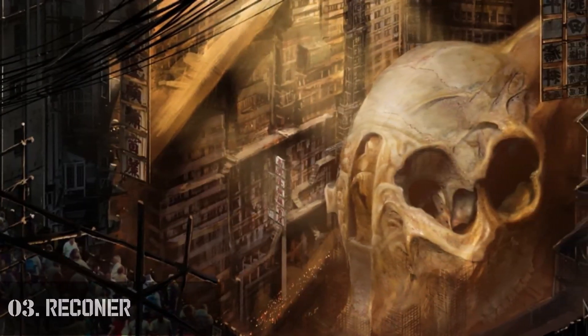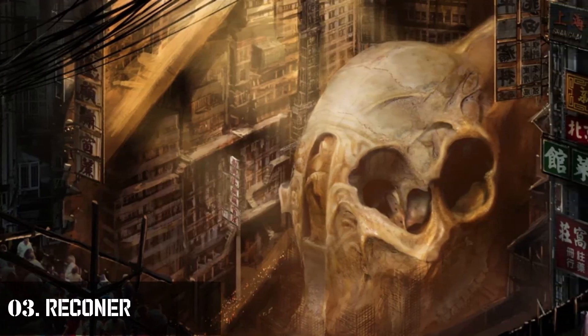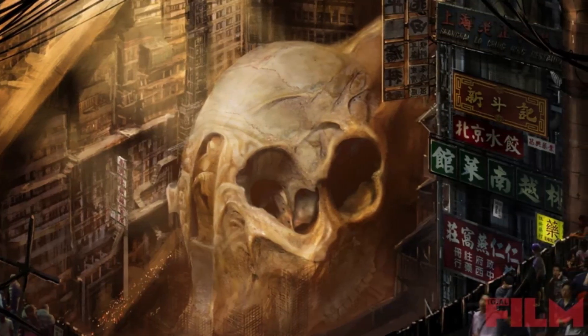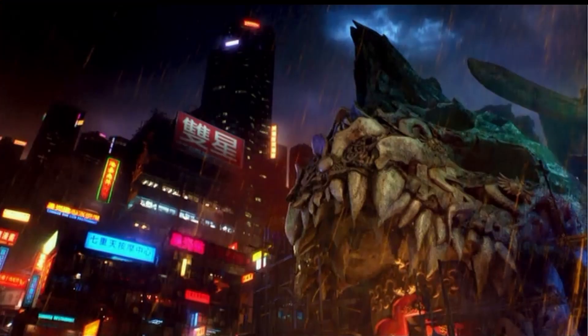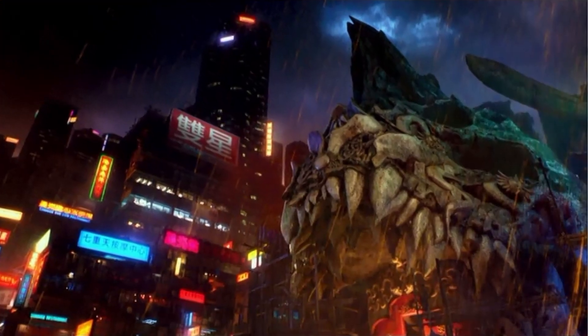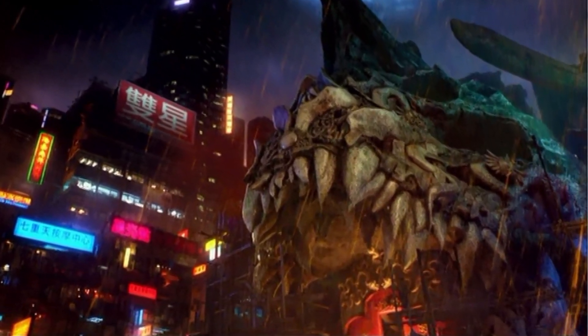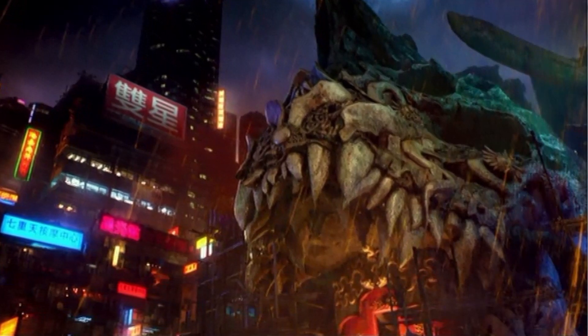Number 3: Rekona. This is a very large kaiju that attacked Hong Kong in 2016 and was killed in the city by the military. Although not much is known about its appearance, its skull is seen to be bulbous, and a small town has emerged on its skeleton, capitalizing on kaiju organ harvesting and also its worship.